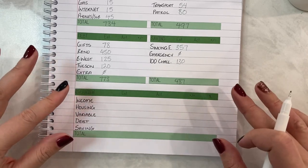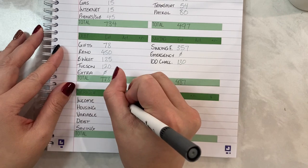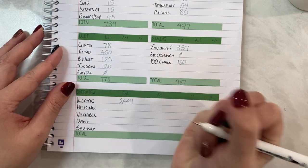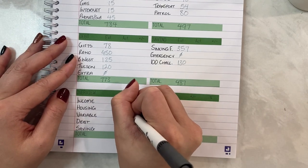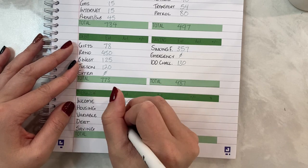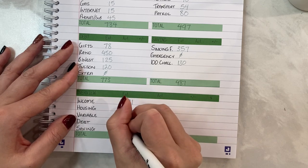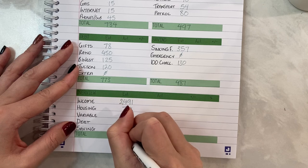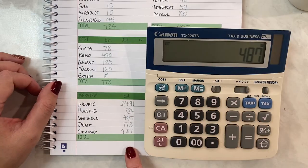This is our overview — I have these on our weekly budgets as well as our monthly budgets. Income is estimated at $2,491. Total housing costs for the week: $734. Variable: $497. Debt payments: $773. Savings and sinking funds: $487.